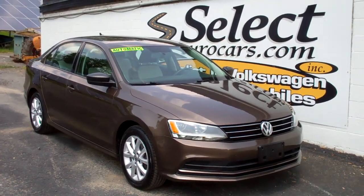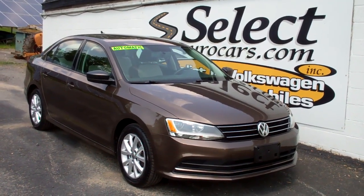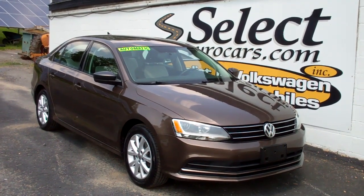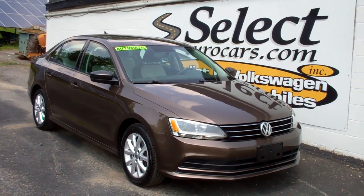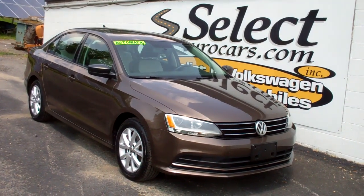This Jetta is sold here at Select Eurocars with our six-month, 6,000-mile warranty included. We also have available and strongly recommend the Liberty Shield — five additional years or a hundred thousand additional miles, whichever comes first. It makes a tremendous amount of sense — near bumper-to-bumper exclusionary warranty.